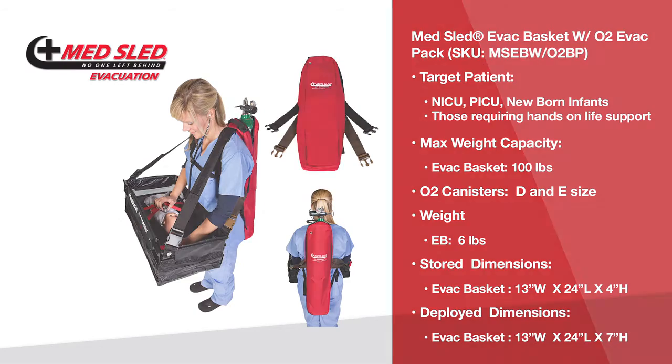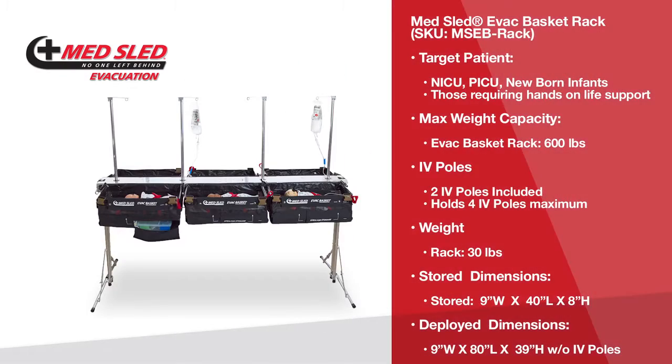The rack system provides a safe and secure means of maintaining up to six baskets in your alternative care site until transportation arrives. The rack eliminates the need to have makeshift infant beds at your alternative care site. It secures the baskets for easy waist-height accessibility to the infants. It is made of forged aluminum and can hold up to 600 pounds. The rack requires no assembly and can be deployed in less than one minute. Once deployed, the rack can hold up to four IV poles and is decon-capable. The baskets simply slide on and lock securely to the rack.